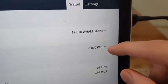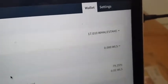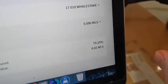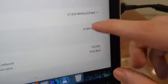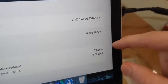Right now I don't have any liquid WLS — I only have whale stake: 17. I have some whale stake power that I can vote with, and every time you vote it goes down by two percent. I think when you have enough whale stake you get a slider bar.